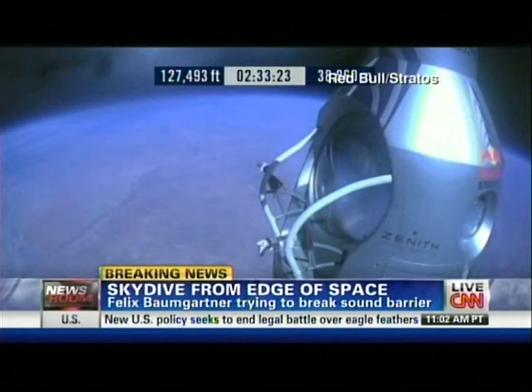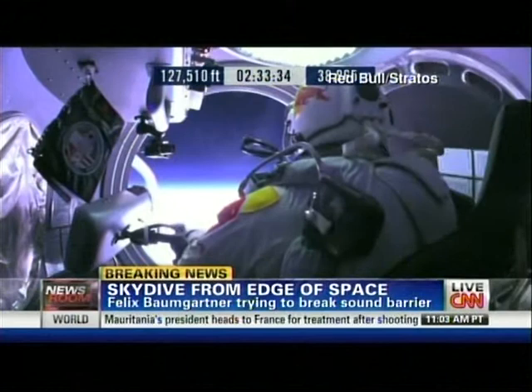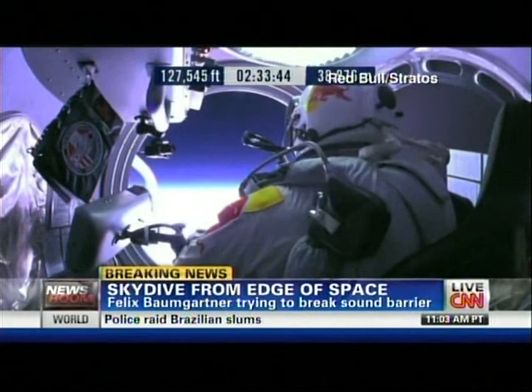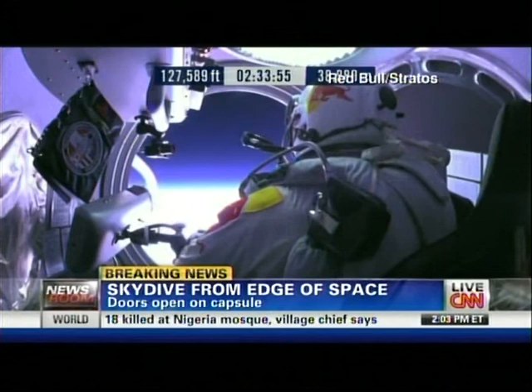They'll try to put his head down — put the dump valve all the way to the rear. Roll the door open — the door has opened. Stop, Felix. Incredible. Another milestone here: that capsule opening up as it would when they reach their optimal altitude.